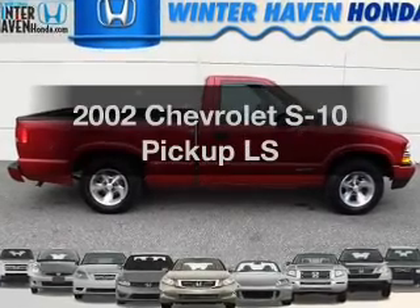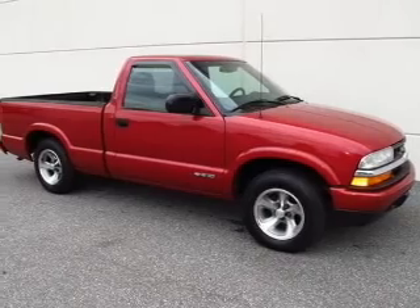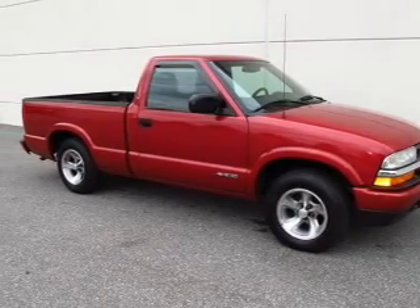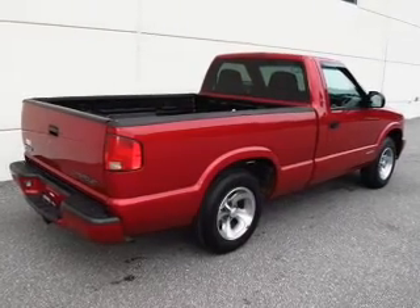Imagine yourself in this 2002 Chevrolet S10 pickup. This is the set of wheels you've been looking for, with a reliable six-cylinder engine. The powertrain includes rear-wheel drive, driven by an automatic transmission.